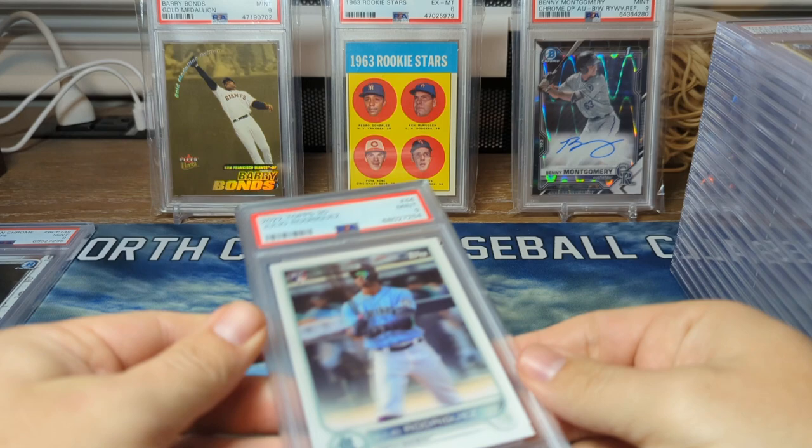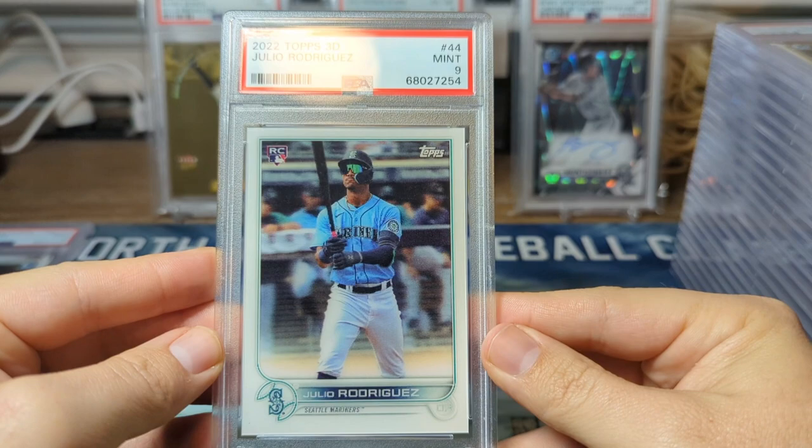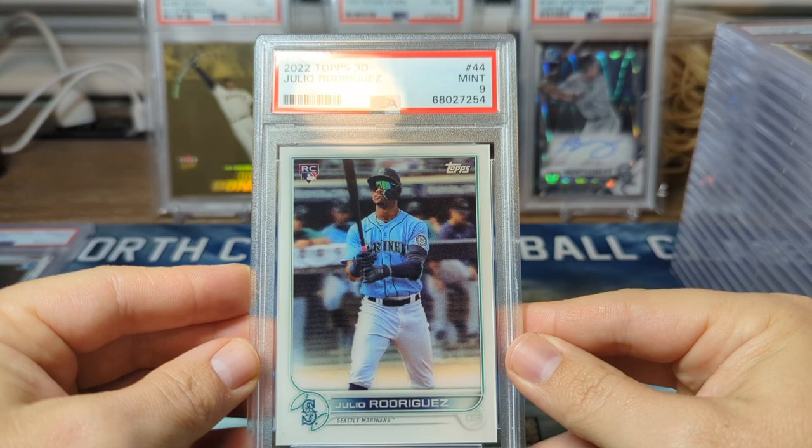Next up from one of my favorite sets — this was one of the five cards I was hoping to get a PSA 10 on, just because it's such a sick card. It's from one of my favorite sets, Topps 3D. Still have a couple more of those to rip.